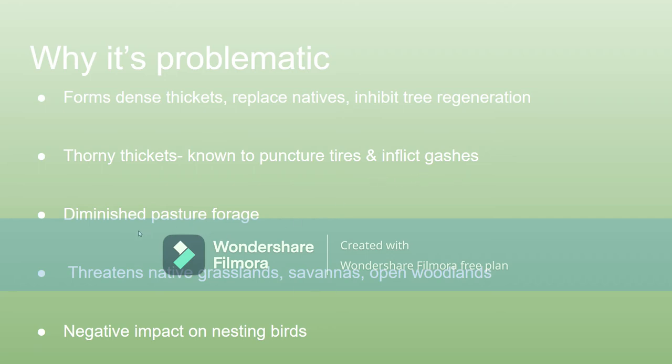If you're a livestock owner, it's even more problematic because it diminishes your pasture forage. Livestock can't graze because multiflora rose is covering half your land, choking out all the natives. And because it changes the makeup of the habitat, that can be a problem for your pickier nesting birds.